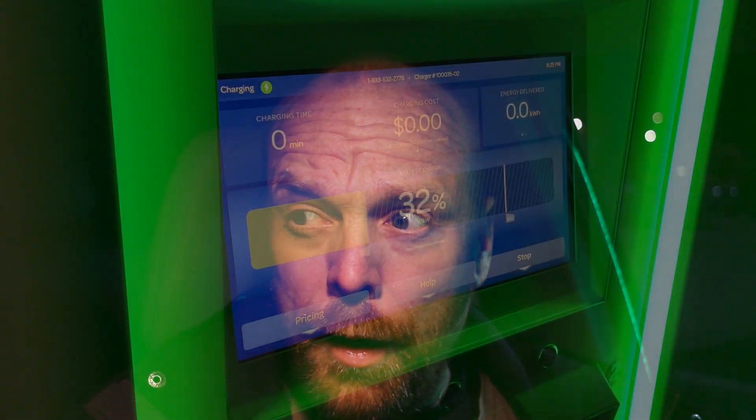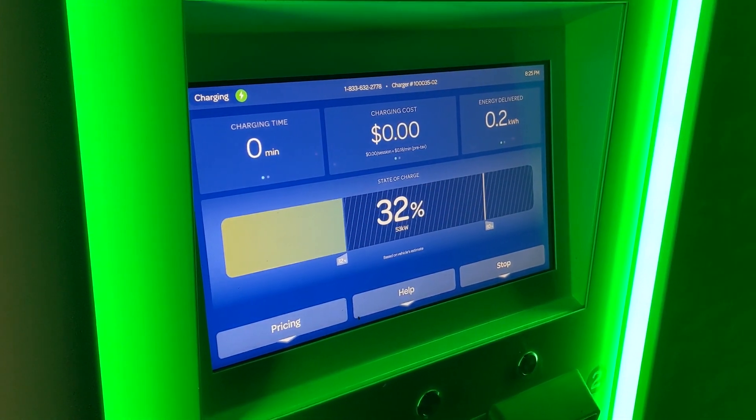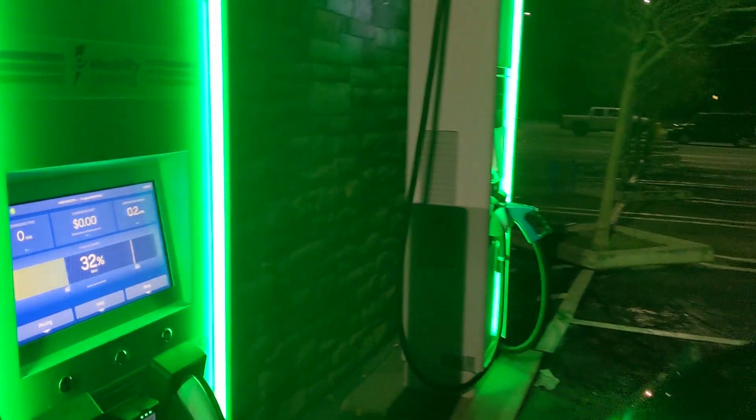Hello everyone, and welcome to another News Coulomb video and another charging site review. I'm here at the Santa Clarita Electrify America site that recently went live.